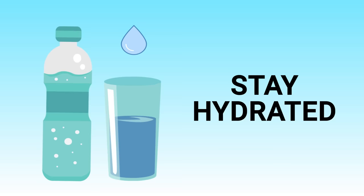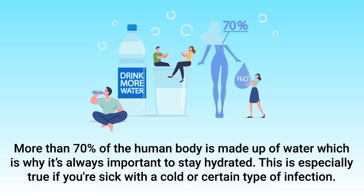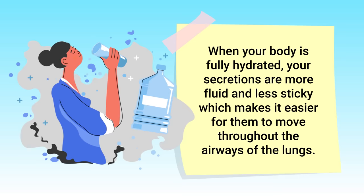The first way to prevent or alleviate post-nasal drip is to stay hydrated. More than 70 percent of the human body is made up of water, which is why it's always important to stay hydrated — especially if you're sick with a cold or a certain type of infection. Dehydration causes mucus and secretions in the lungs to thicken up, which makes it more difficult to cough up for removal.